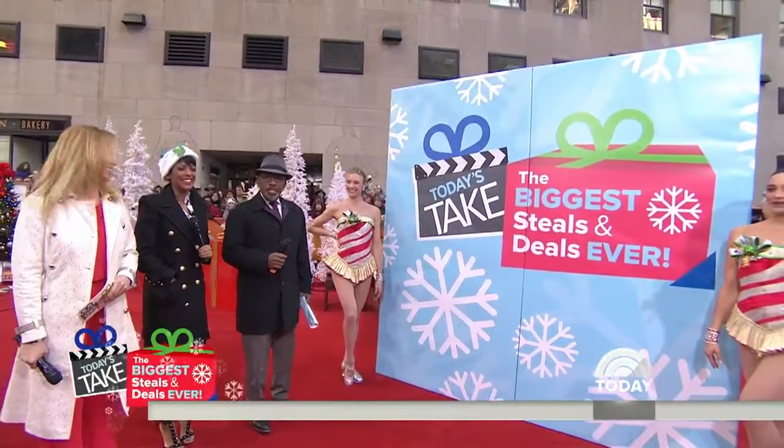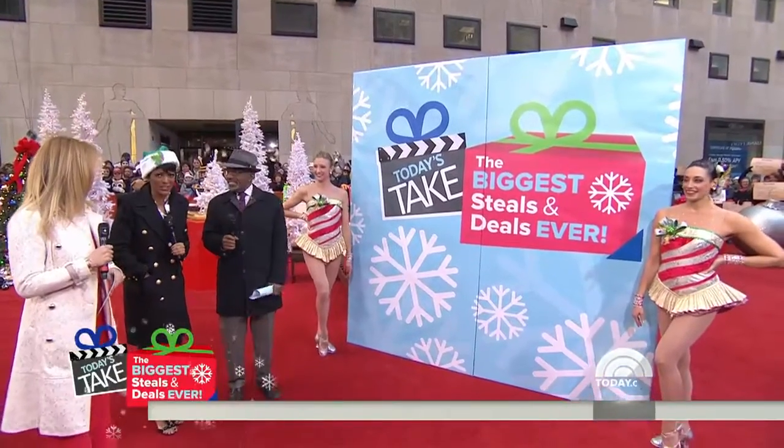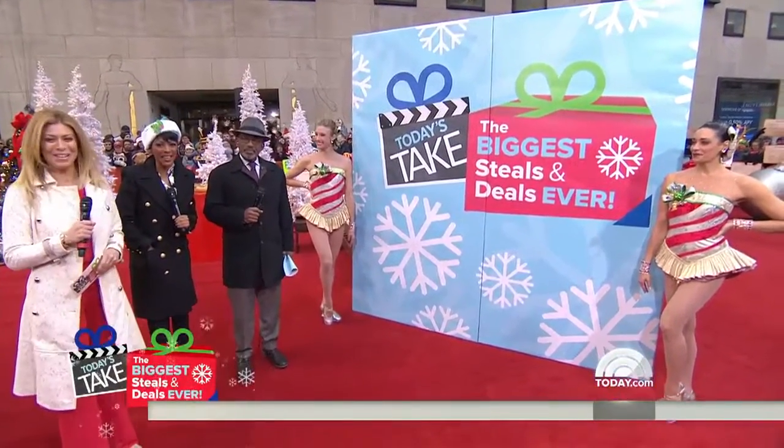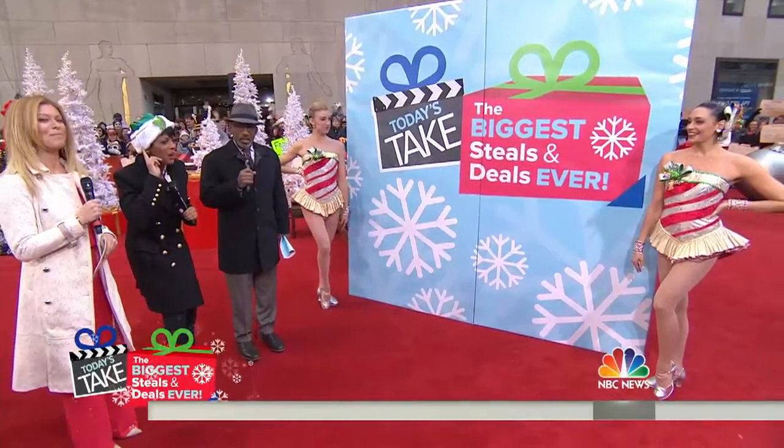Behind these panels are three of the biggest steals and deals yet. My heart is racing because this is so major. The Radio City Rockettes are back to help us with the big reveal. Ladies, let's get a drum roll.